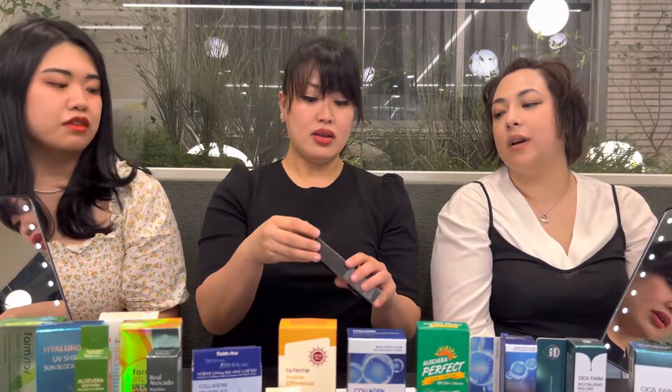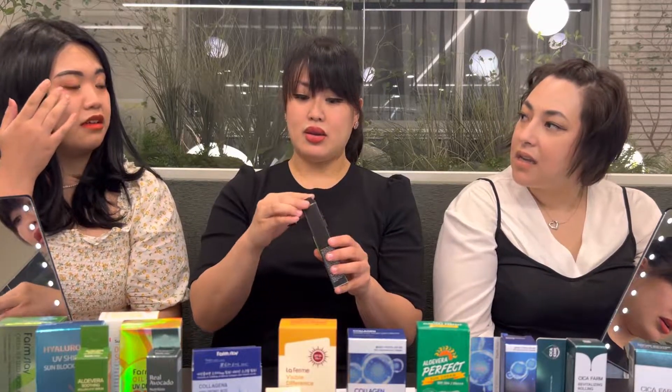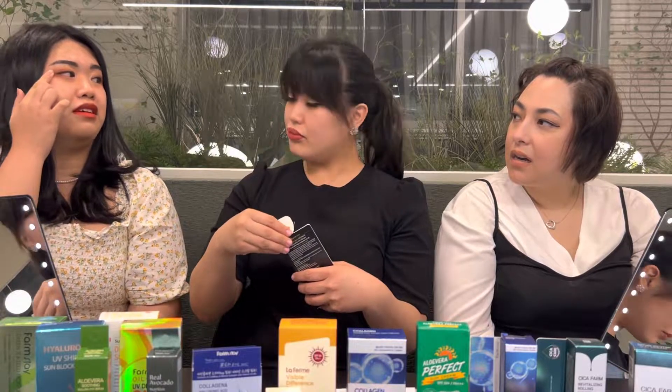Have you guys tested snail products before? I haven't tried too many snail products to be honest. I heard it's really good for elasticity and around the eyes. Yeah, because especially people who do eyeliner — products like these are really great for that.